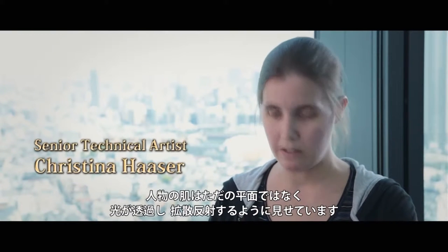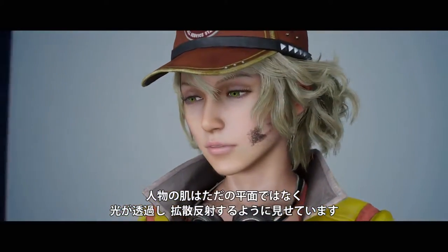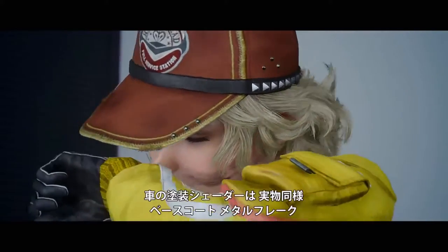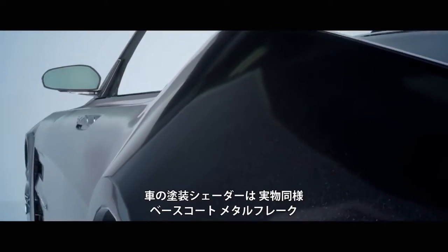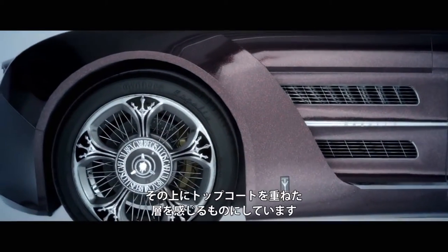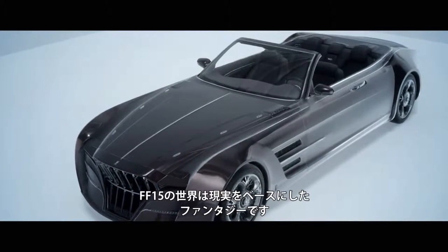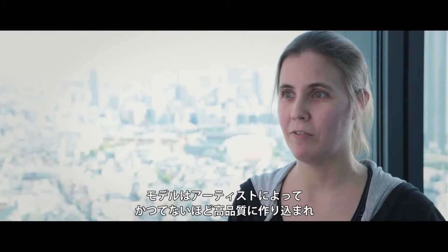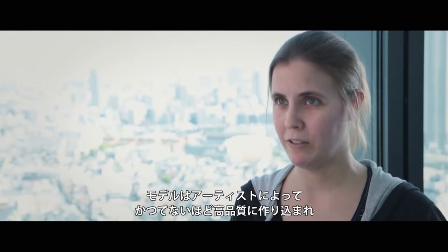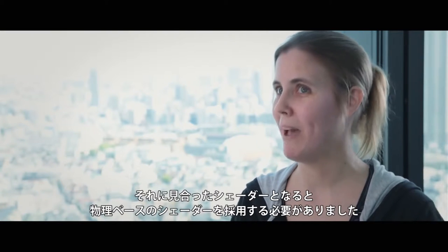The character's skin needs to look like it's not just a surface, but that light goes into the skin, bounces around and comes back out. The car paint shader needed to look like real car paint with layers: a base coat, metal flake, and top coat on top of it. Final Fantasy 15 is a fantasy based on reality, so the art designers have created incredibly high detailed models that we've never had before, and the shaders need to step it up to match.